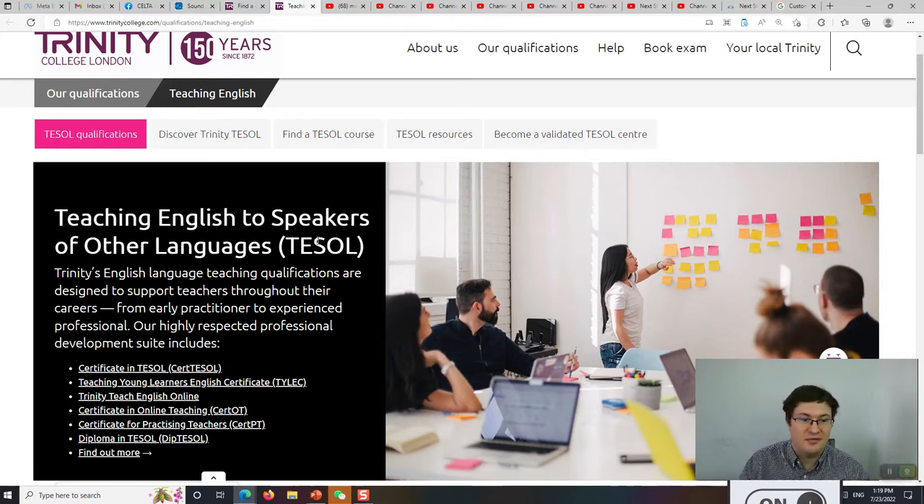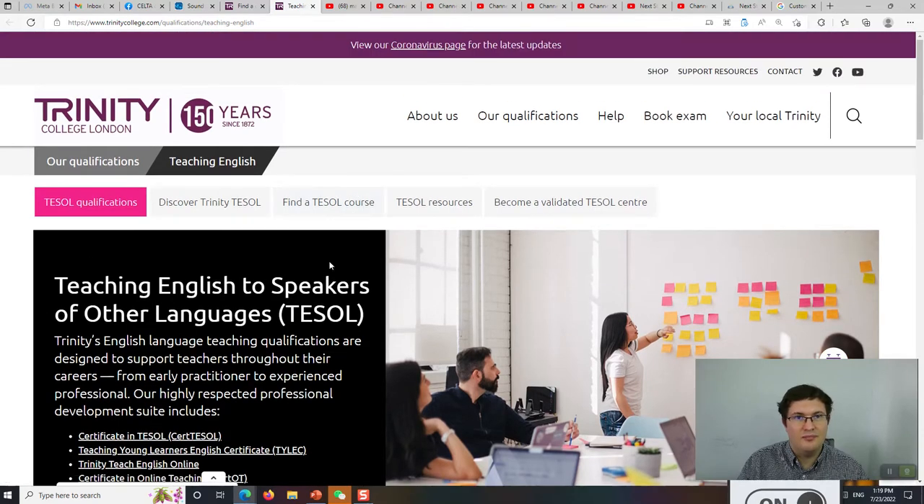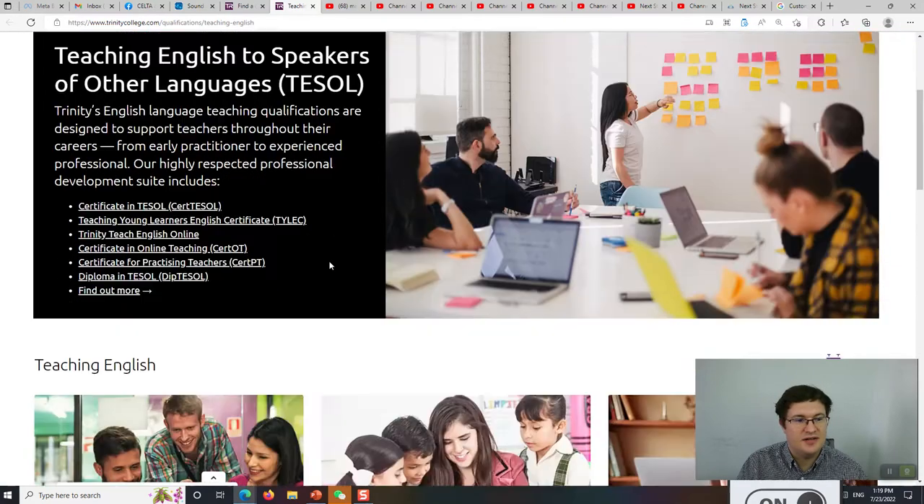CELTA is so good because it has teaching practice, the trainers have to go through a certain training process and be validated, and they have external moderators or assessors who ensure that the course is being run according to standards. Trinity also does this. In fact, the British Council recognizes Trinity and Cambridge teaching qualifications.